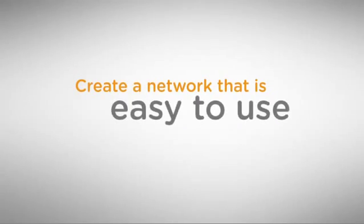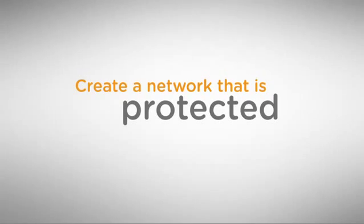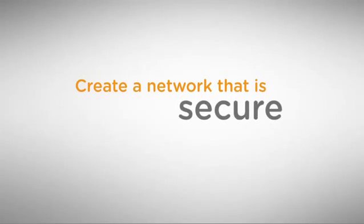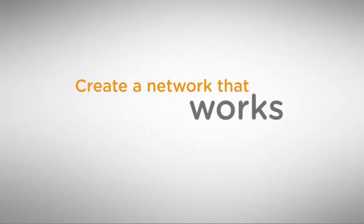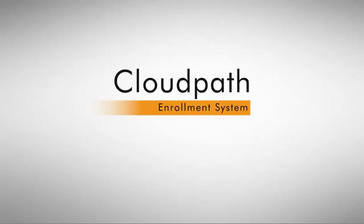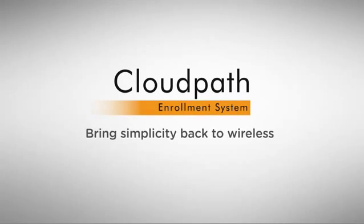Create a network that is easy to use and still protected by the gold standard in security, regardless of user or device ownership. Create a network where every device is connected, identifiable, and secure. Create a network that works the way you want. Create a network with the CloudPath Enrollment System and bring simplicity back to wireless.